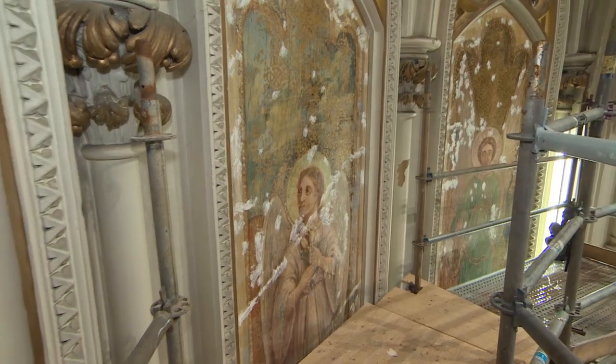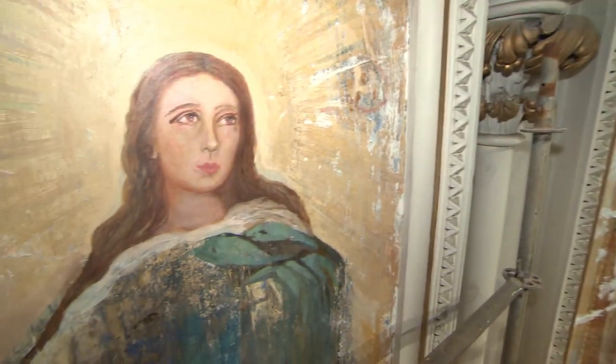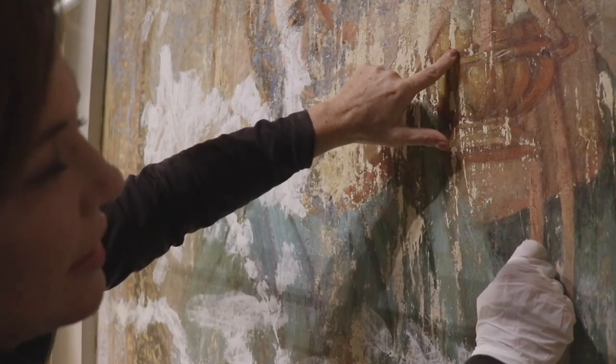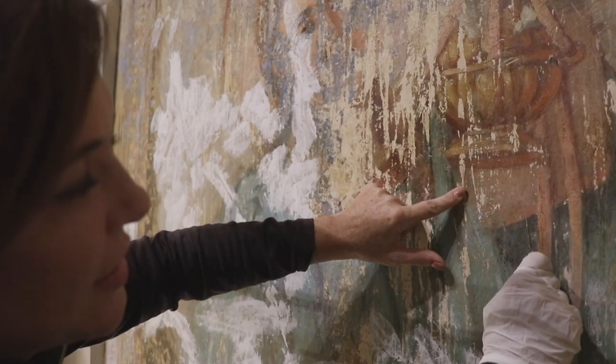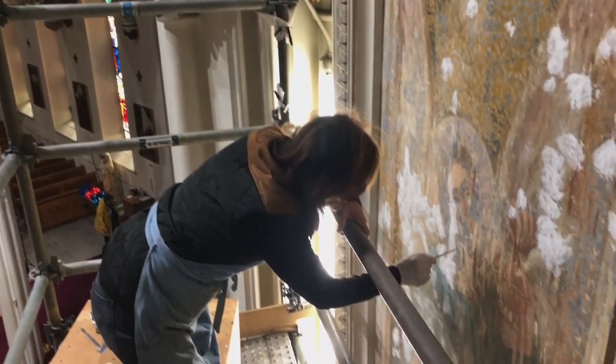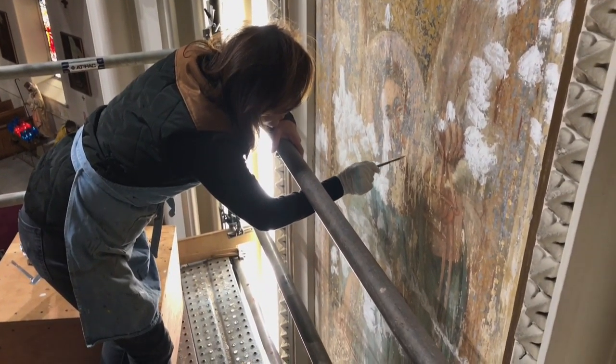Then she found water damage. After the explosion, a snowstorm had hit the city, and the water dripped down the night of the Halifax explosion and froze on the surface. Instead of fixing the paintings, the church covered them up — probably simpler, easier, just paint them white, make everything look bright and new.